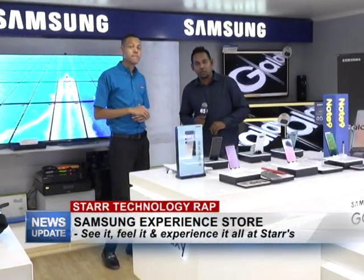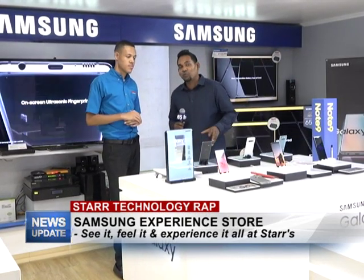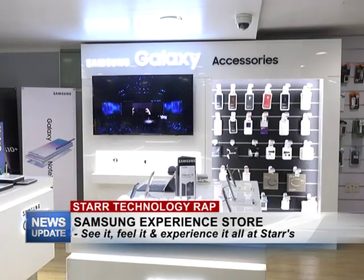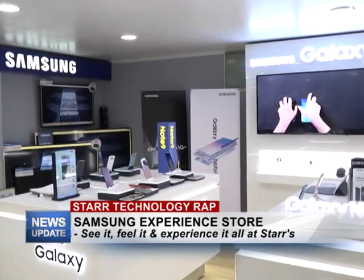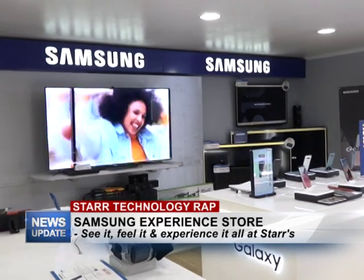Good evening and welcome to the Star Technology Wrap. I'm your host Rajesh Lakan and with me is Jeremy. This week we're in the Samsung Experience Store within Star Computers. We're here because at a Samsung Experience Store you can come to see it, feel it, and experience all that Samsung has to offer here.